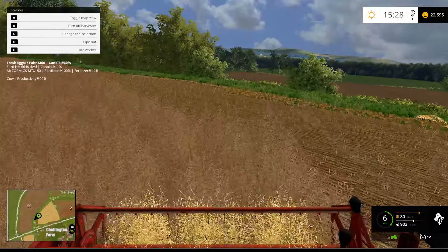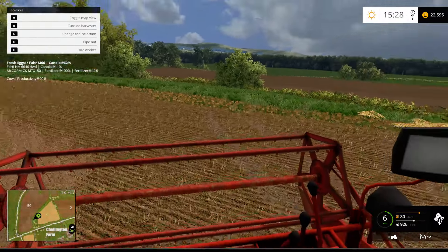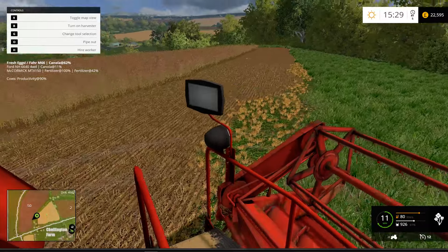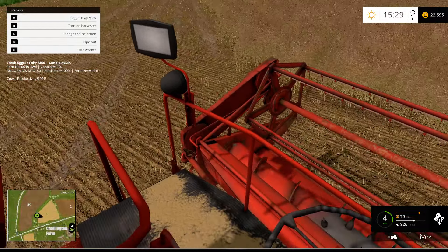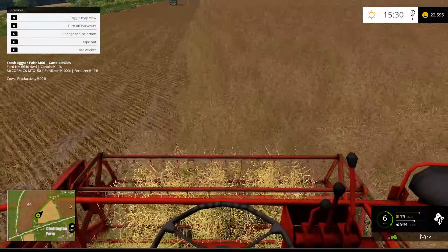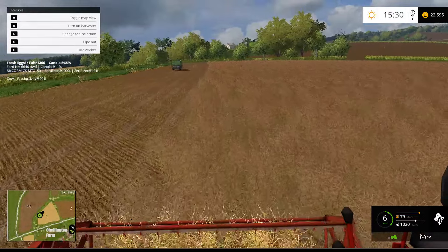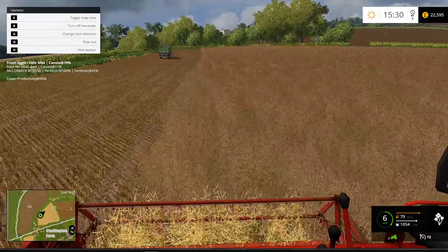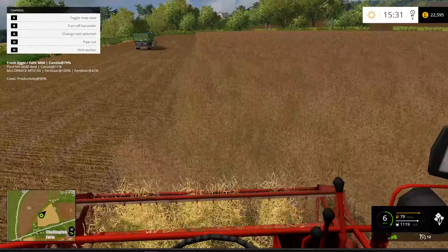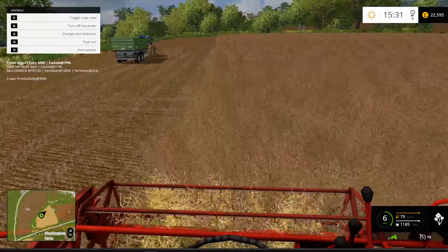Hello everyone, welcome back to another episode on Chattenton Challenge. I'm still in the process of harvesting field one. It's half past three in the afternoon, so I want to see if we can get this harvest done before it gets too dark. We'll get this done down to field 10. Tony should be with us today, hopefully, or tomorrow, with a harvester — so hopefully we'll get a phone call from him soon.